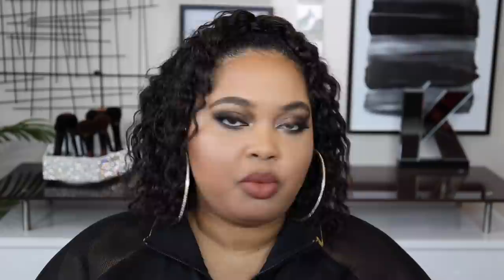I bought these glam cocktail skewers — it says they're for bloody marys but I don't really drink in general. I just saw these and thought they were absolutely cute. If I wanted to make a pretty drink with strawberries or pineapples sticking out of the cup, I think that would be really decorative. It's always good to have stuff like this on hand because if you're ever looking for something like this, I guarantee you won't find it. The price was only $7.99.